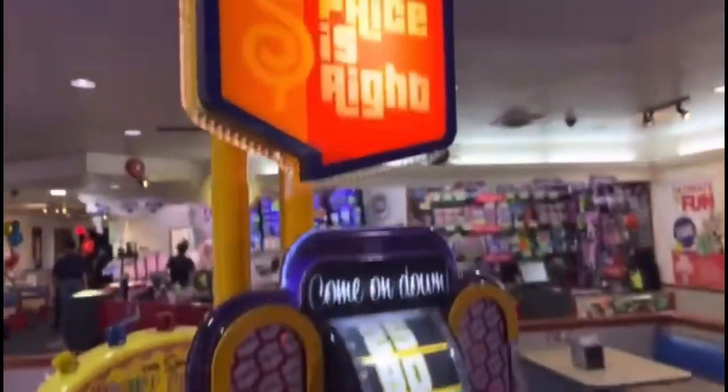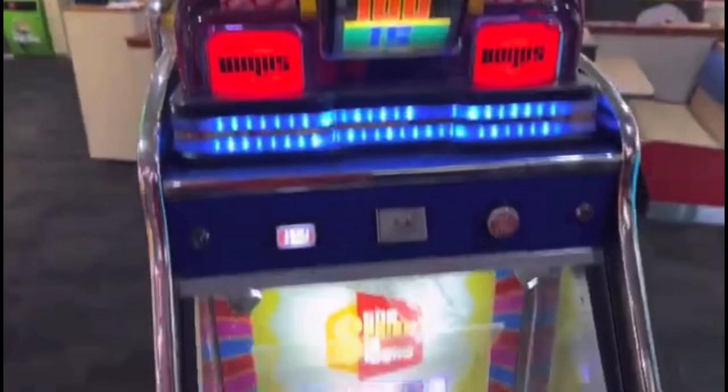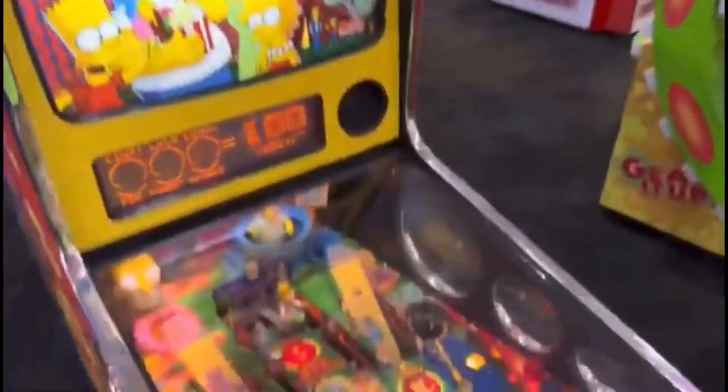Over here is the Plinko Price is Right Coin Pusher — only needs one letter. Over here is the Simpsons Kuki Carnival, another fun game. It's all geared up, but it is completely turned off.